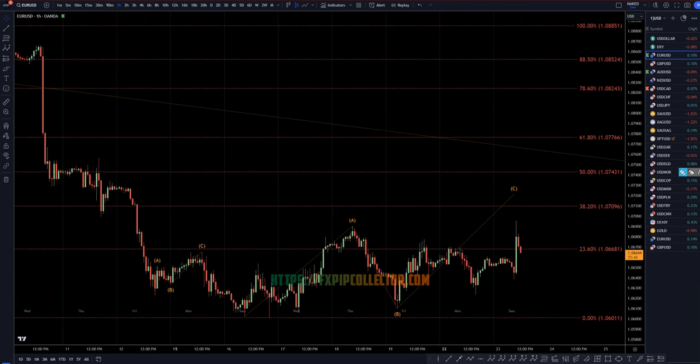On the one hour time frame, I still think this kind of needs to hit this 38.2% Fibonacci. We do have PMI for the US dollar today too. So I still think there is a pretty good chance that this is going to go up and probably touch that 38%. But as of right now, it definitely is three waves up and it pulls back down. If it does continue to pull back down, it could just keep on going down.